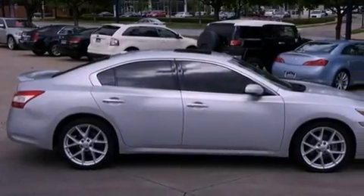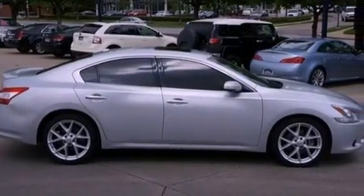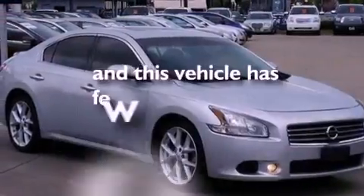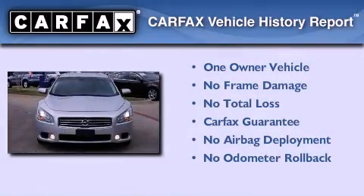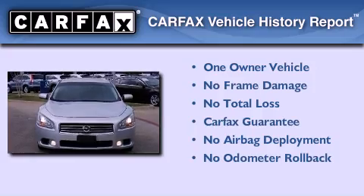Additional features include an anti-lock braking system and an auto-dimming rear view mirror. This vehicle has fewer than 63,000 miles on the odometer. This Nissan has had only one owner, and it qualifies for the Carfax buyback guarantee.